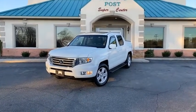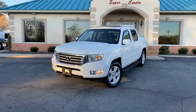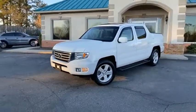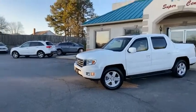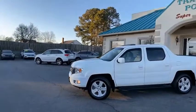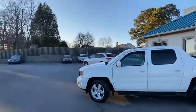Deal of the day, guys. This is a local truck, a family member of mine's truck — a 2014 Honda Ridgeline. It's been babied in every way. Michelin tires, only the best. All the service records on this vehicle. Four wheel drive, leather loaded.